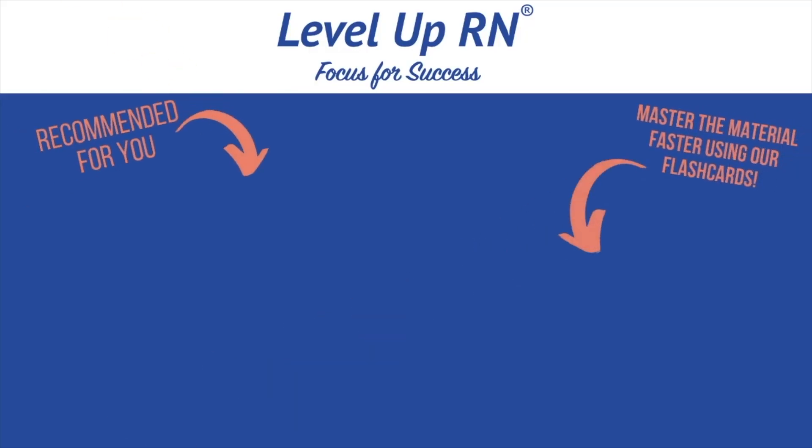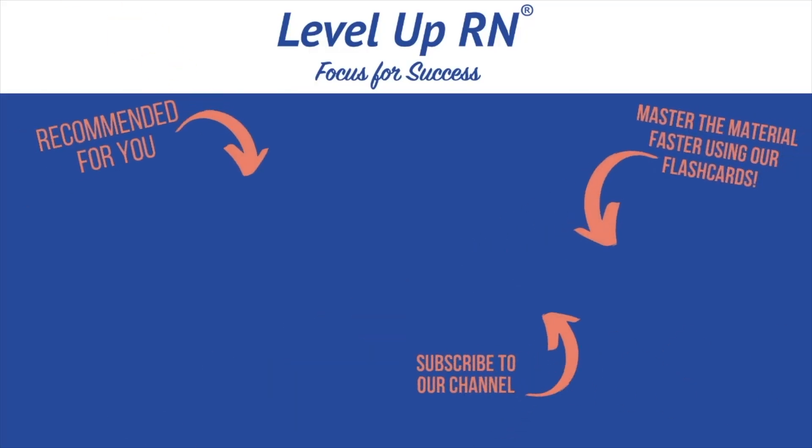I hope that review was helpful. If it was, please like this video so I know, and if you have a great way to remember something, please leave a comment. Happy studying! I invite you to subscribe to our channel and share the link with your classmates and friends in nursing school. If you found value in this video, be sure to hit the like button and let us know what you found particularly helpful.